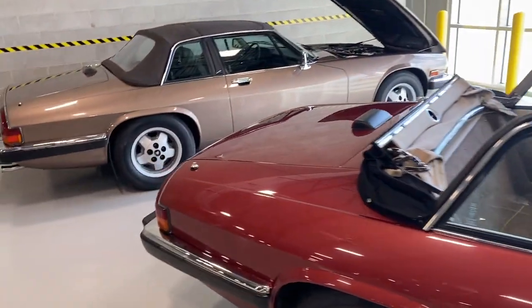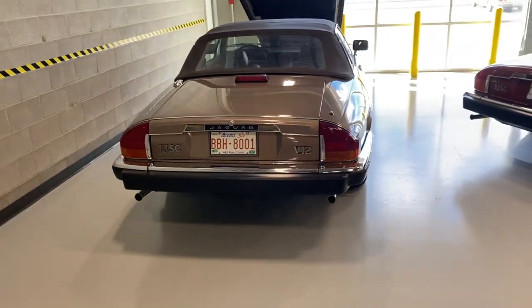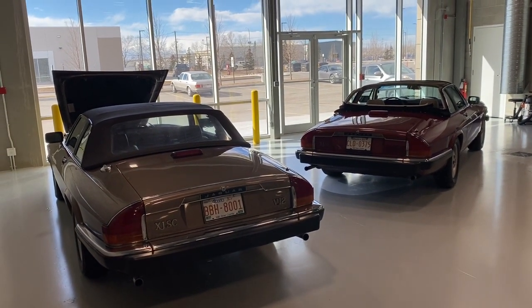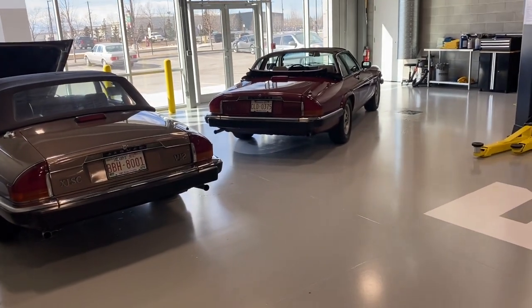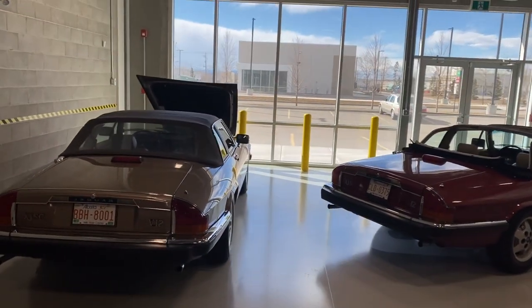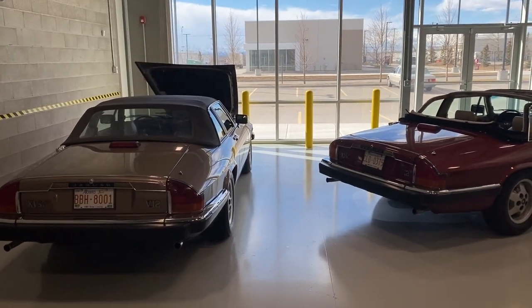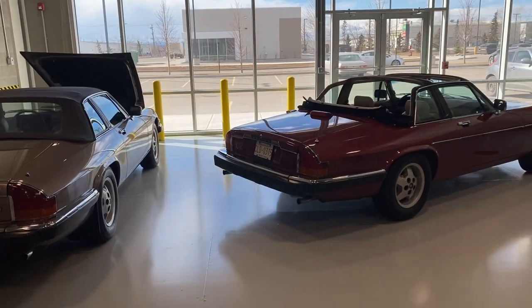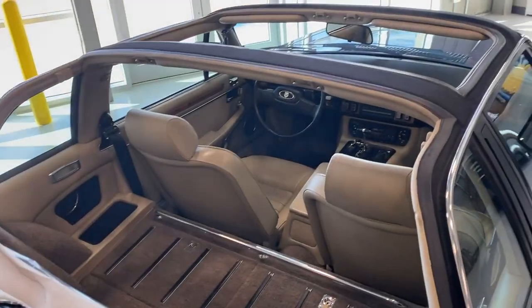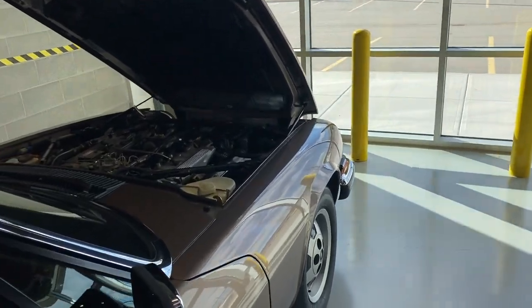They put the twin-cam six into production, and we get the E-type, which supersedes the XK120, 140, and 150. The E-type came out in 1961. It was a fabulous car, but it didn't do well meeting emissions and safety regulations — it grew more awkward over time with bumpers and larger air inlets. It was also getting down on power, to around 180 horsepower. So Jaguar dusted off the V12 drawings and decided to put the V12 in their XJ sedan — making it the XJ12 — and also in the final version of the E-type.